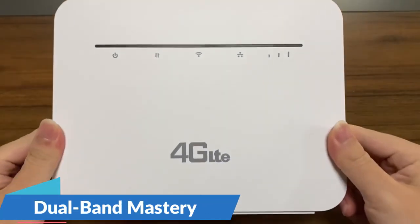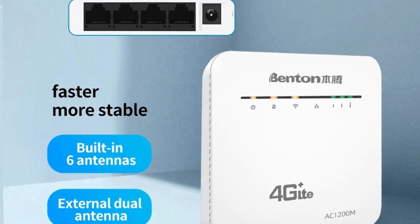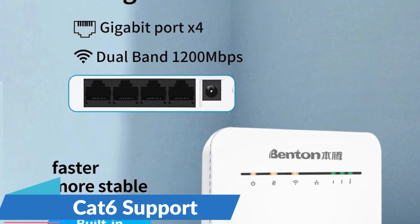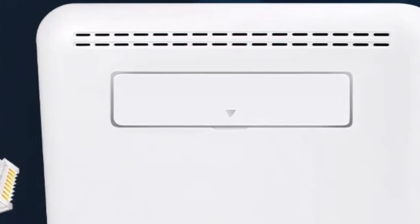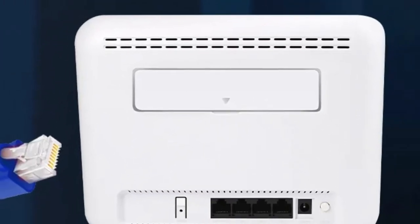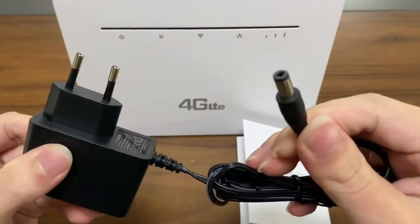Dual-band mastery: the Benton Router operates on both 2.4 GHz and 5.8 GHz frequencies, ensuring optimal performance for various devices and seamless internet activities from browsing and streaming to online gaming. LTE Cat 6 support allows for faster and more reliable mobile broadband connections with lightning-fast download and upload speeds — ideal for areas with limited traditional broadband options. SIM card slot for mobile hotspot: the unlocked SIM card slot enables users to insert a SIM card and transform the router into a mobile hotspot, providing flexibility to stay connected using cellular data on the go.